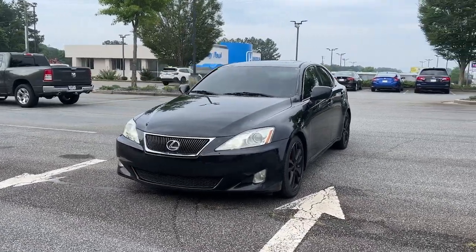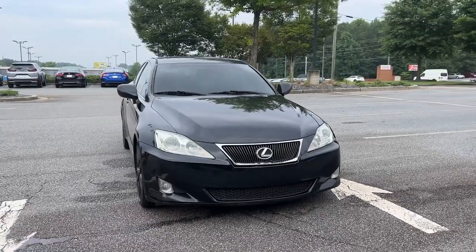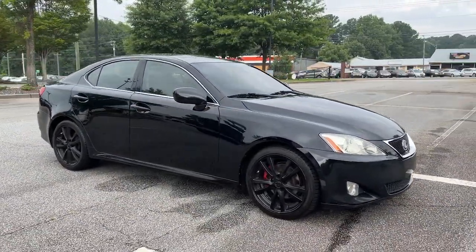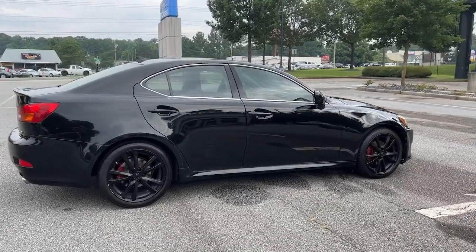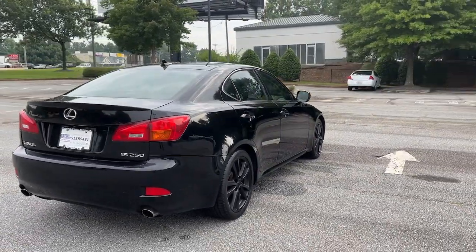Look no further than the 2008 Lexus IS. This vehicle is an outstanding buy with fewer than 200,000 miles on the odometer. Arrive in style on this exceptional IS — superbly designed and deeply satisfying to drive, this feature-rich compact luxury sedan has the character you've been looking for.